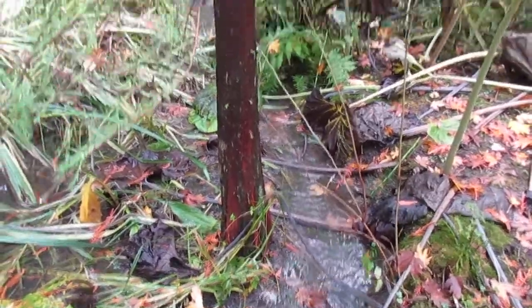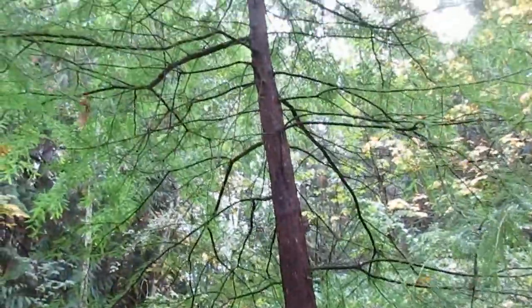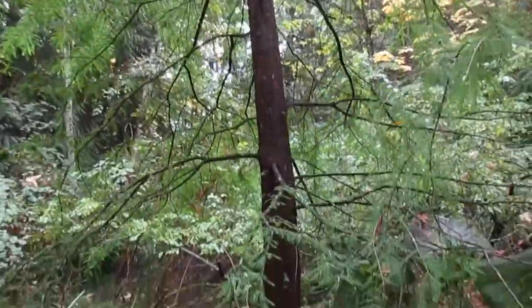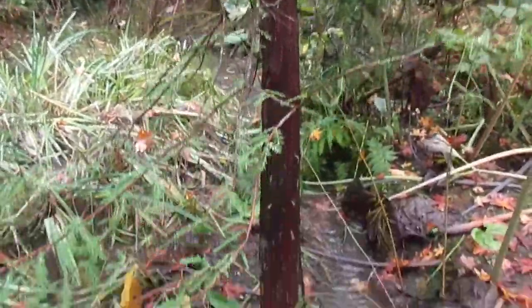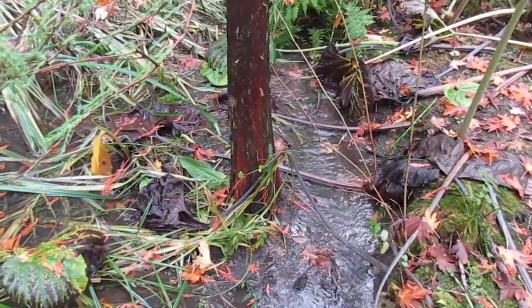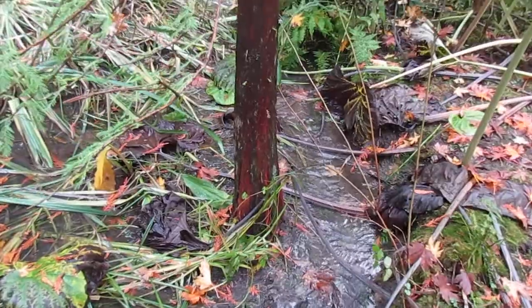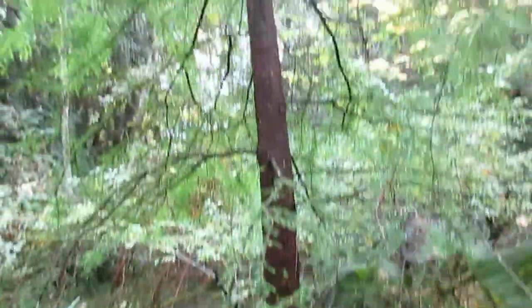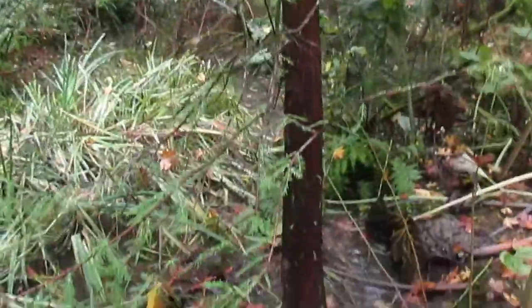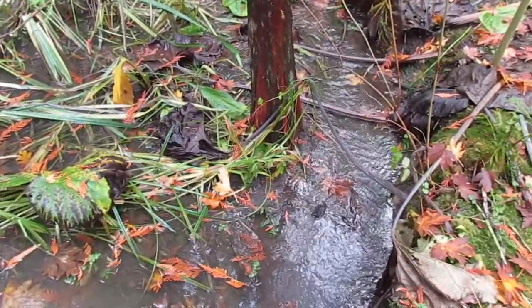This is a deciduous tree that grows in standing water, and it's very hardy too — much more cold hardy than this growing zone requires. So if you live in a colder climate and you want a really exotic looking tree, try the bald cypress or taxodium. It's really cool in a wet area or even in standing water.